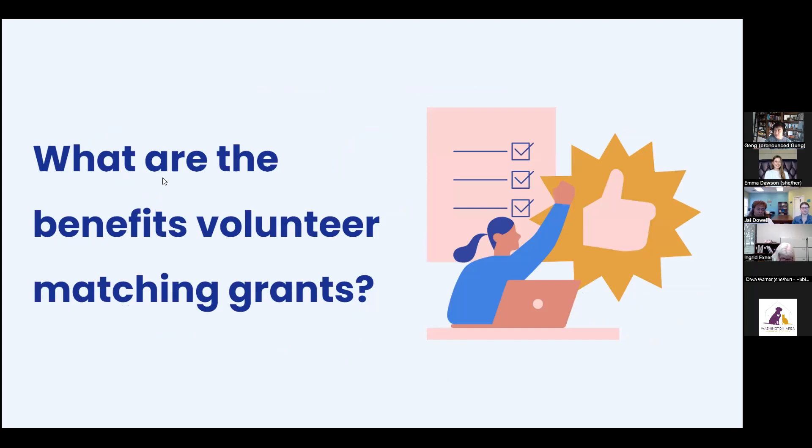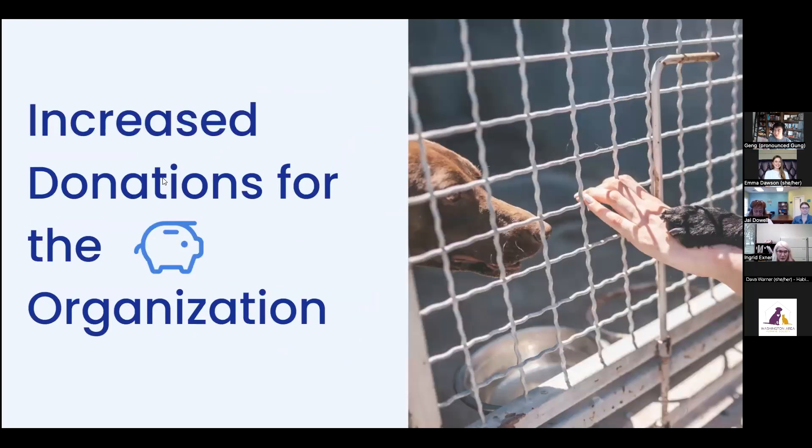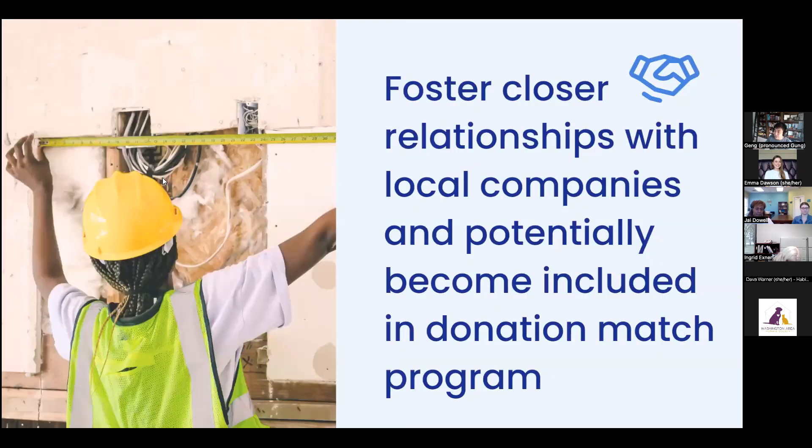The benefits of volunteer matching grants: the most obvious is increased donations for your organization — you already have the hours, and this is a great way to get additional financial contributions. But it also allows you to foster closer relationships with your local companies, build ties, and get the word out. Many companies that have volunteer matching also have donation matching programs. Once you're in their system as a volunteer match recipient, their employees may also donate dollars to you, and those donations get matched as well.